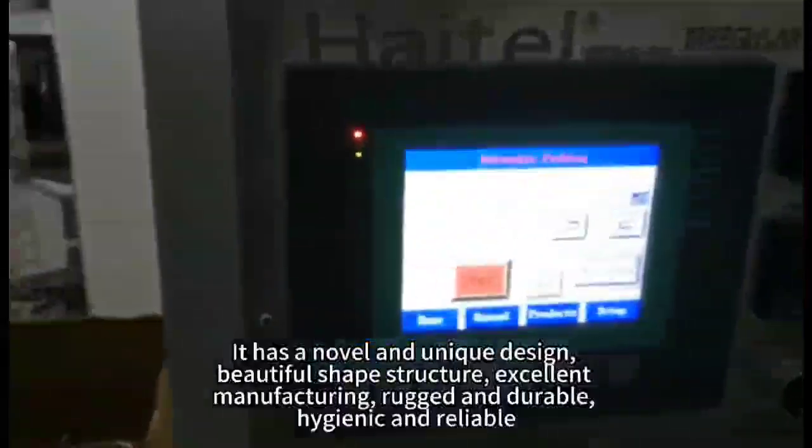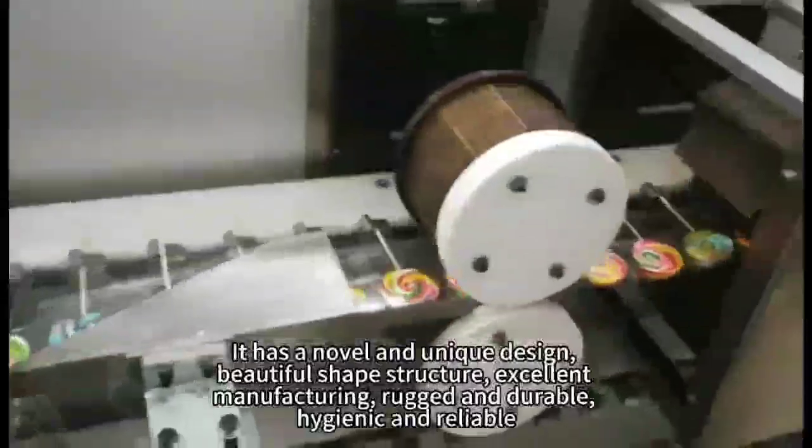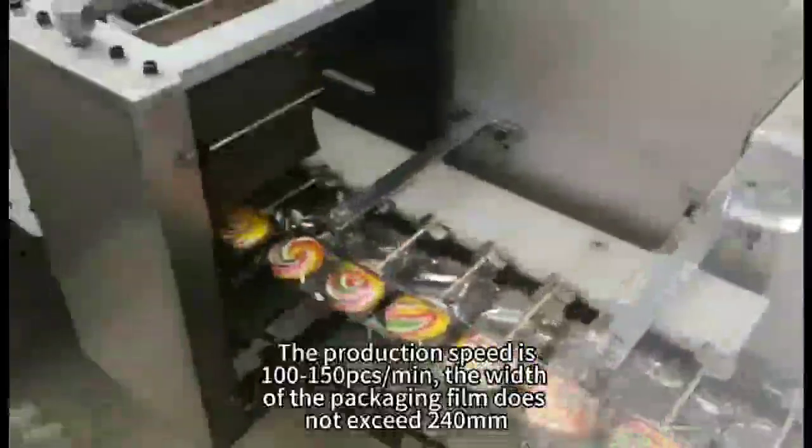It has a novel and unique design, beautiful shape structure, excellent manufacturing, rugged and durable, hygienic and reliable. The production speed is 100-150 pieces per minute.